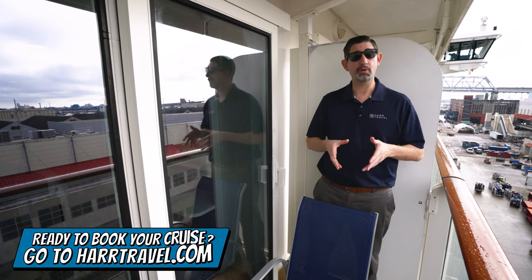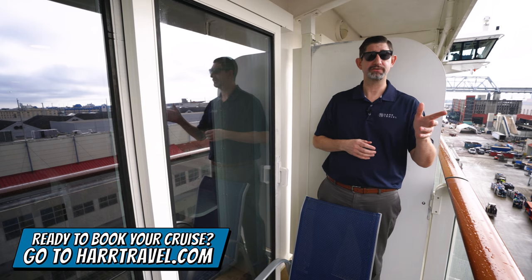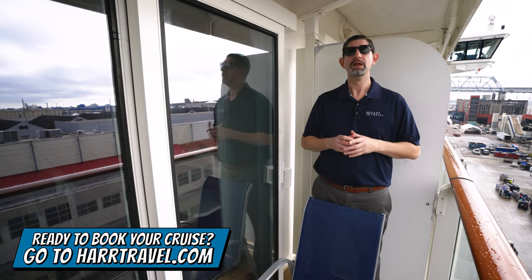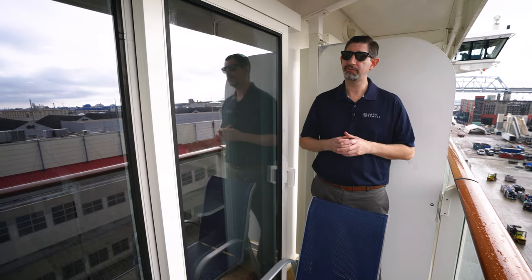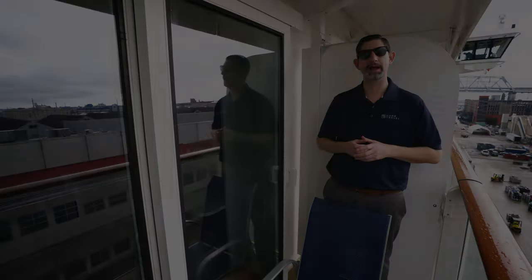When you're ready to book this room, or if you want to check out the other rooms or suites, make sure you see those on our channel in addition to the full ship tour. But when you're ready to book, make sure you reach out to the experts at Hartravel or book it right on Hartravel.com. We know we can help craft the cruise vacation of a lifetime for you, your friends, family, or group at an incredible value, and get the Hartravel Signature service every step of the way.